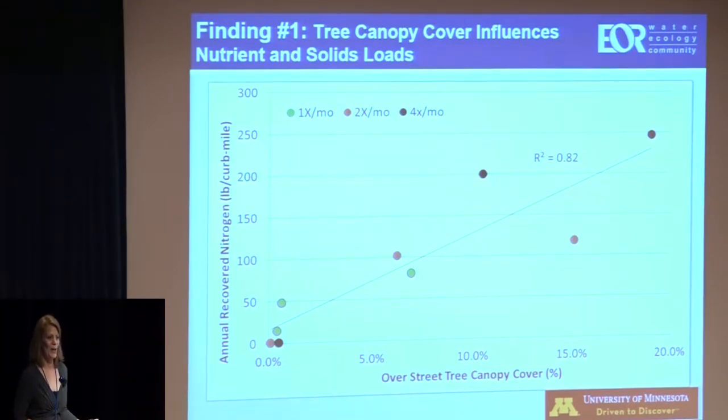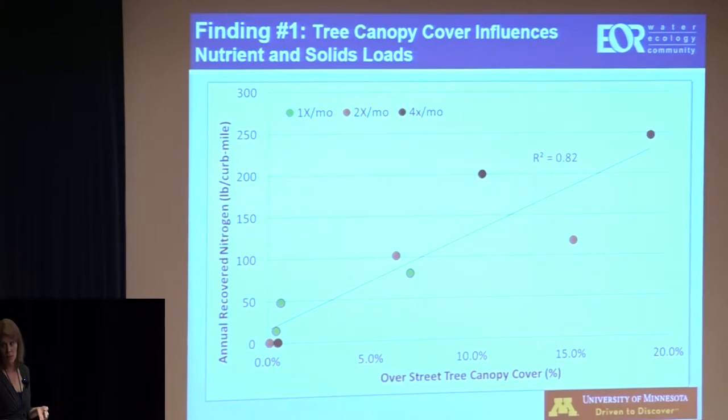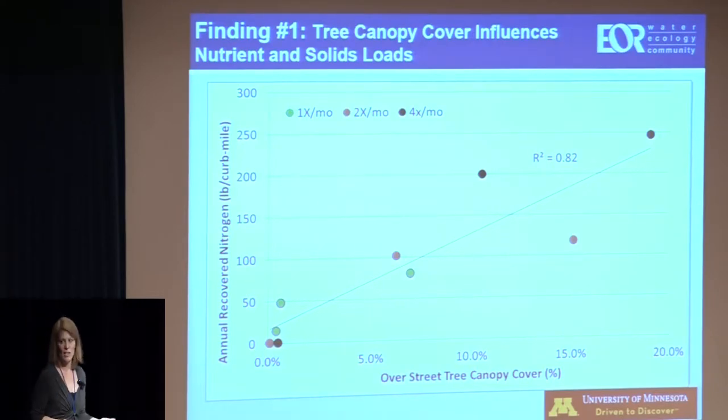The truck would be weighed after every route was completed, so we knew the weight of material collected. Then we would sample the sweeper waste to get a representative sample. Through chemical analysis, we determined not only the phosphorus and nitrogen content, but also the fractions of the sweepings — mainly the vegetative fraction, which is coarse vegetation larger than two millimeters, and what we called fines, or the sediment/dirt fraction. Solids come from weighing the truck and nutrients from chemical analysis and associated fractionation.